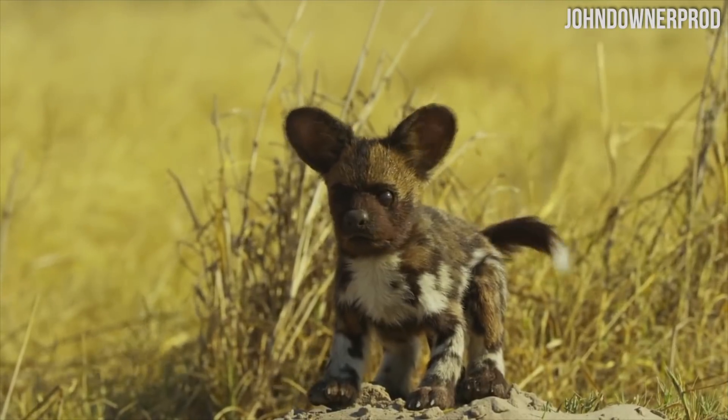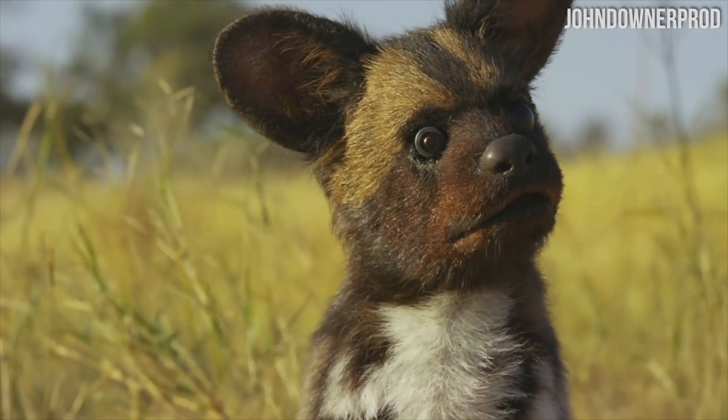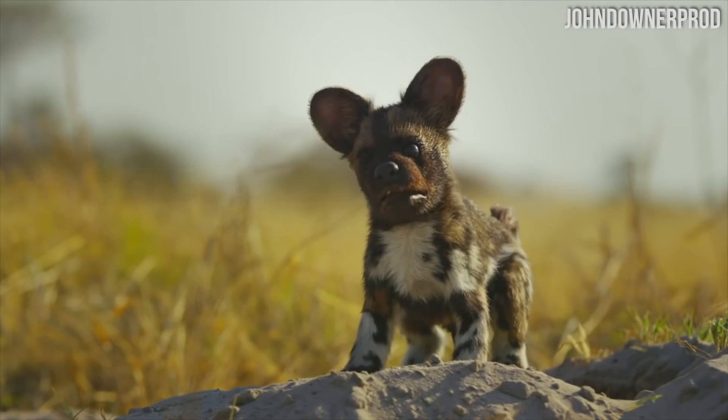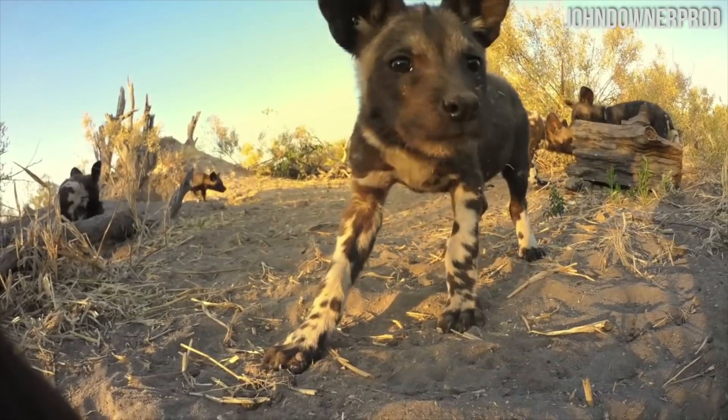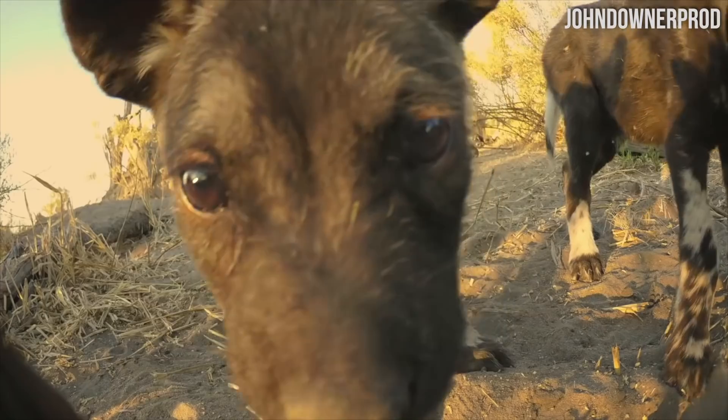Some scientists were having trouble getting good footage and studying the life of wild dogs, so they thought: let's just build a fake wild dog and stick it out where they live to get some really up-close shots. Pretty clever spy technology here.